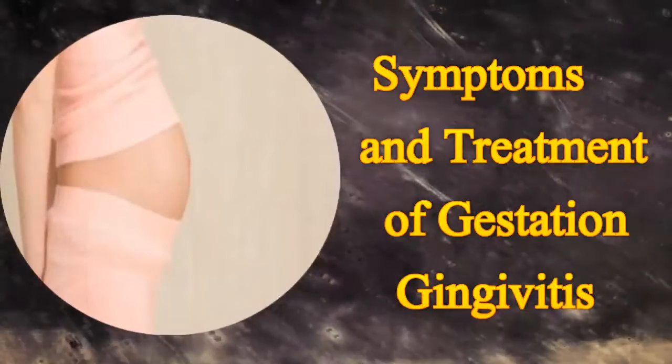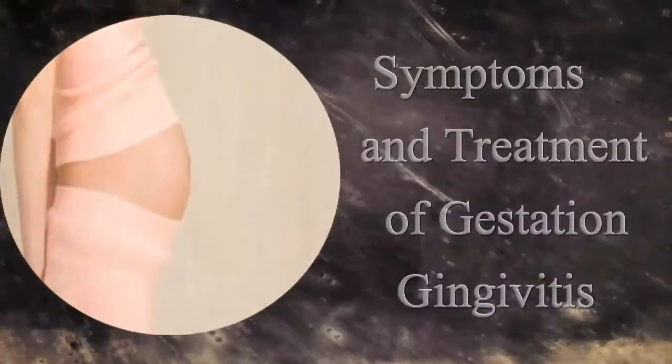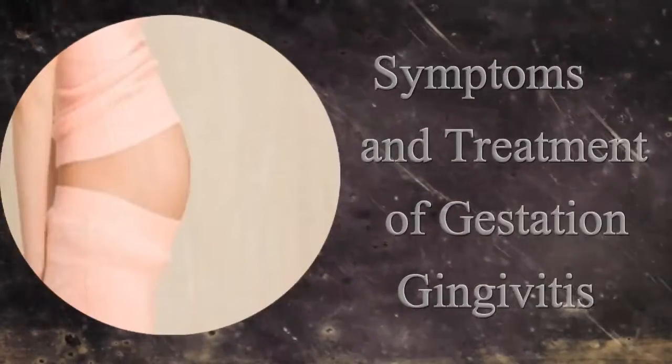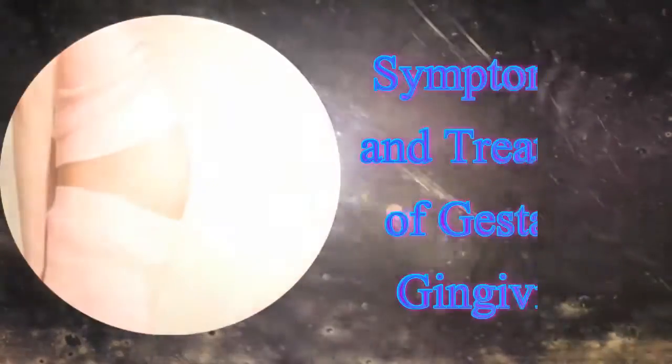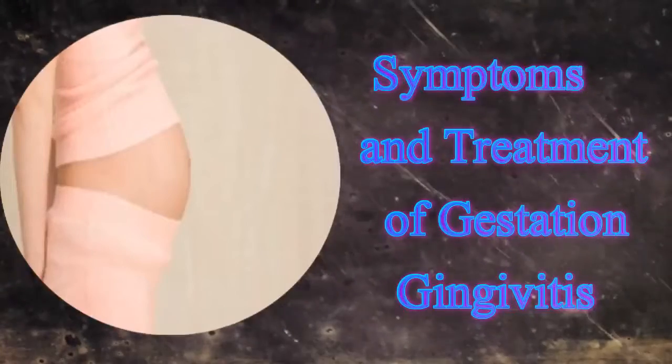It is always recommended to opt for regular dental check-ups so as to avoid any oral problems. Pregnancy gingivitis is harmless if treated in the early stages. If left untreated, there are chances of it progressing to a periodontal disease.